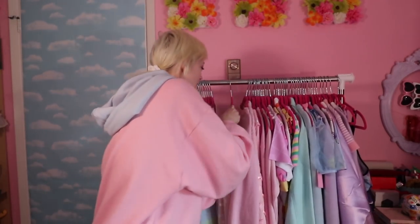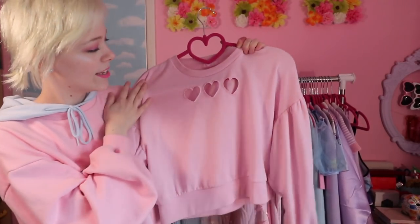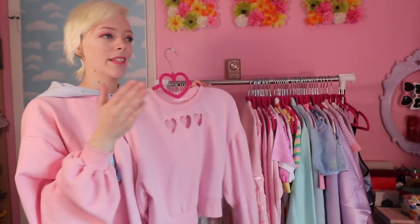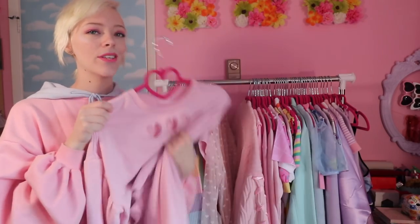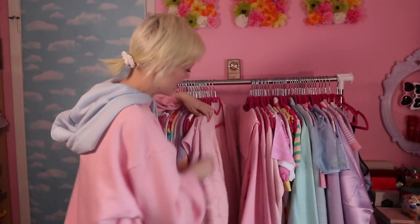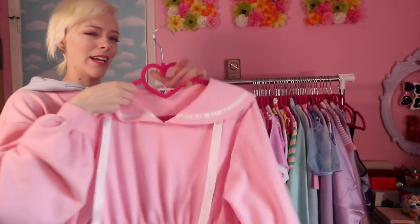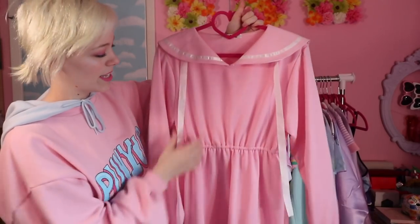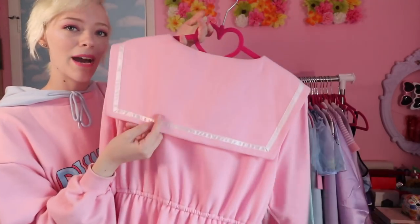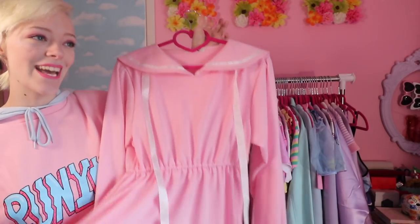I got this beautiful sweater from WC in Japan last year — I wear it so much and really hope they still have it when I go back, because I want it in blue, purple, and yellow. This is the cardigan you saw from last year, and this is my schoolgirl-esque dress from WC — it's got little ties, a cinched waist, and I can wear it in winter with tights since I work in a mall.